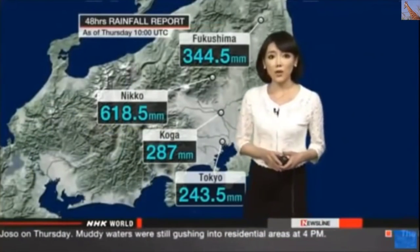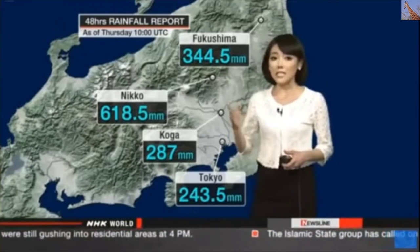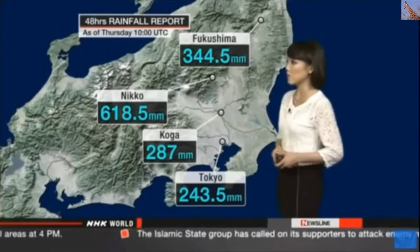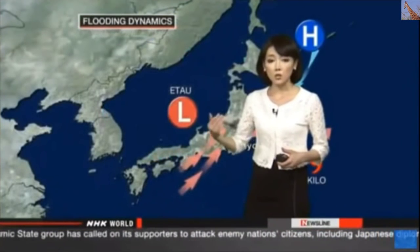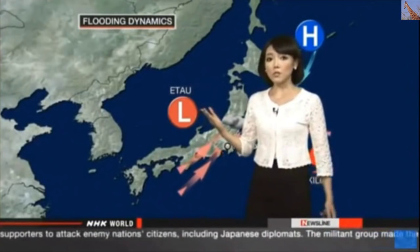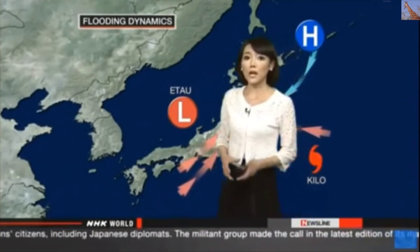The rain started the day before, so Nikko recorded 620 millimeters over 48 hours — a definite record-breaking number. Central Tokyo had 240 millimeters, more than a full month's rainfall. The meteorologist explains there is an unusual setup: a low-pressure system over the Sea of Japan, which used to be a tropical storm, has been tracking warm, humid air from the south.